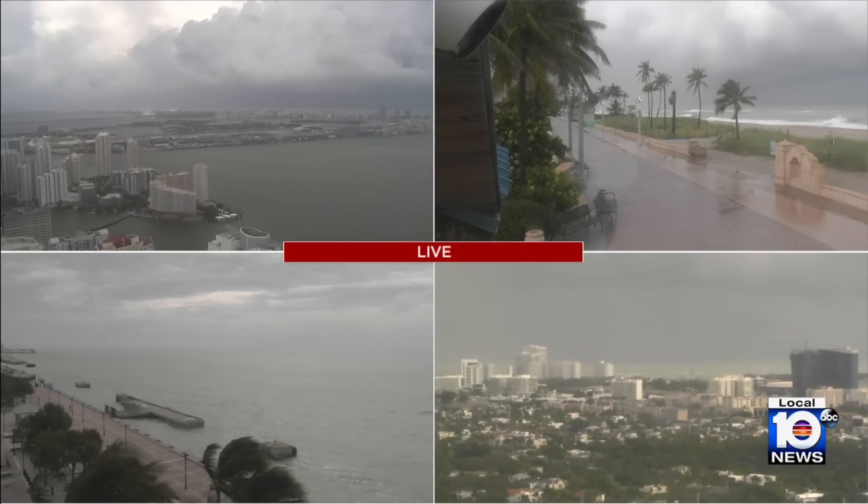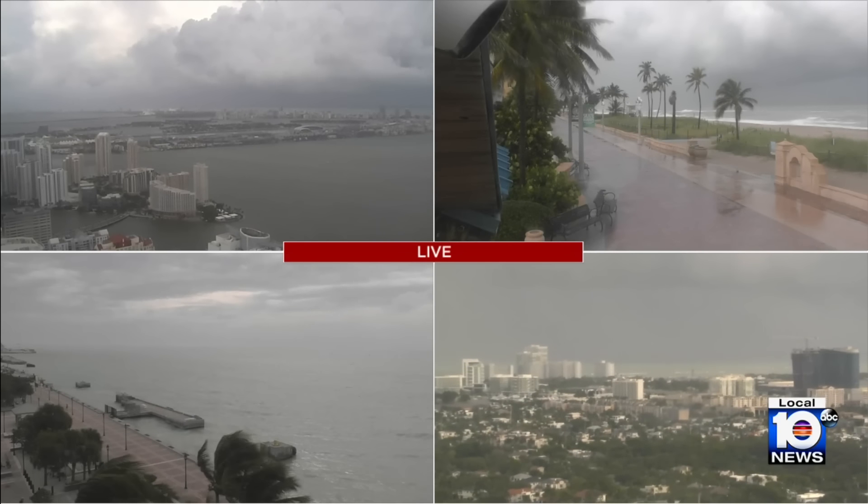Mainly down in the Florida Keys, that's where we find local guest Samir Nefsi with a closer look at the conditions there.